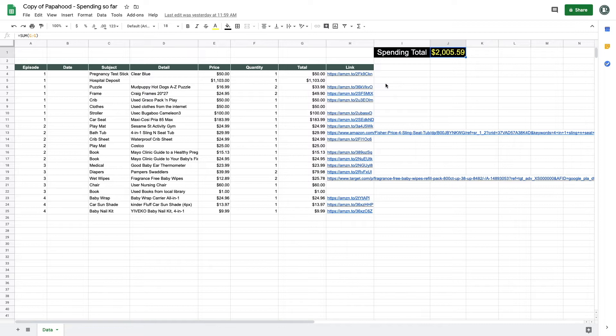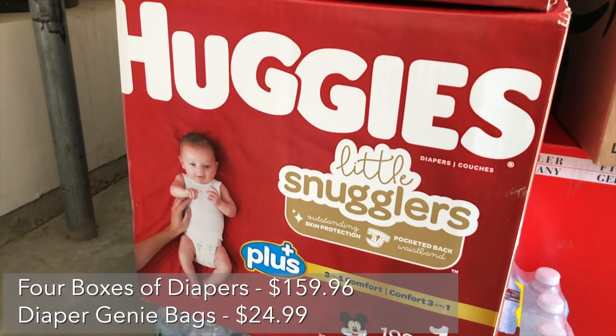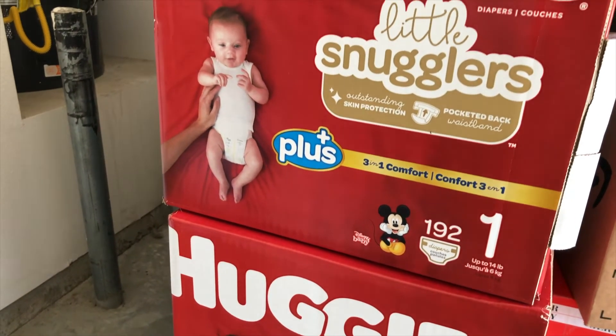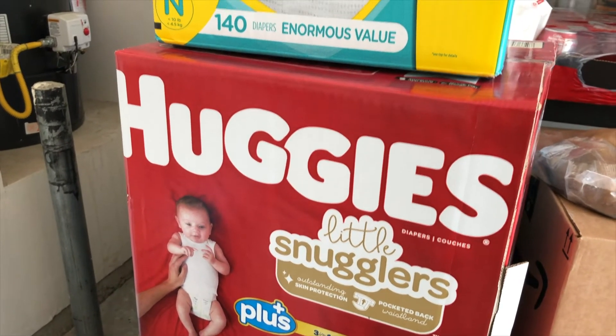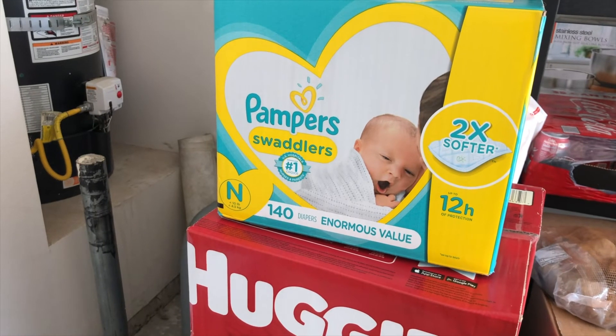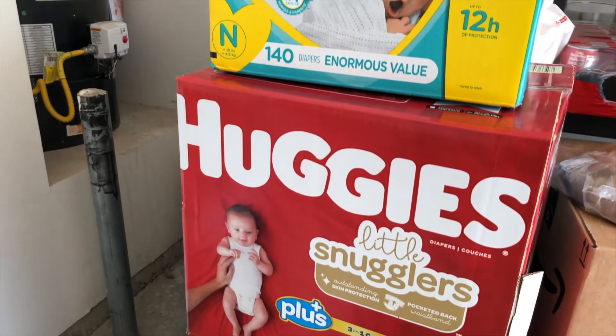There haven't been any updates until March. We purchased 4 boxes of diapers and Diaper Genie trash bags from Costco. We ended up not using 2 boxes of size 1, so the cost could be deducted. But since we haven't been able to return it yet, we'll just keep it at the cost for now, or later on exchange it to a different diaper size if needed.